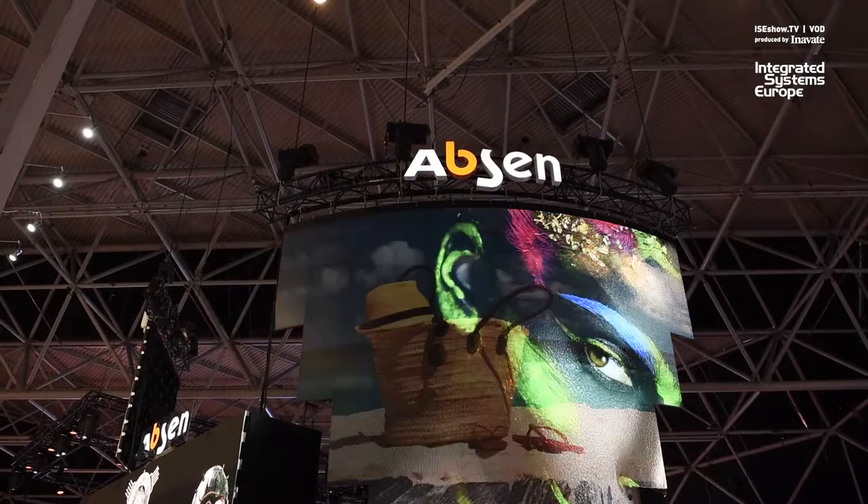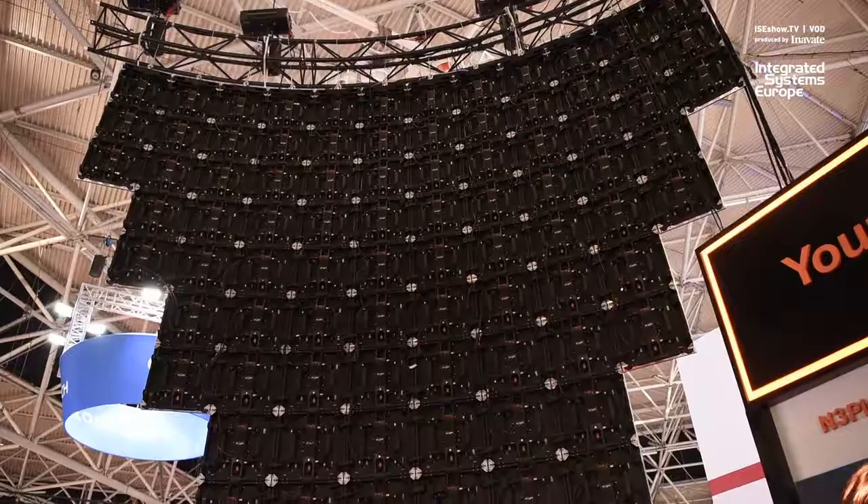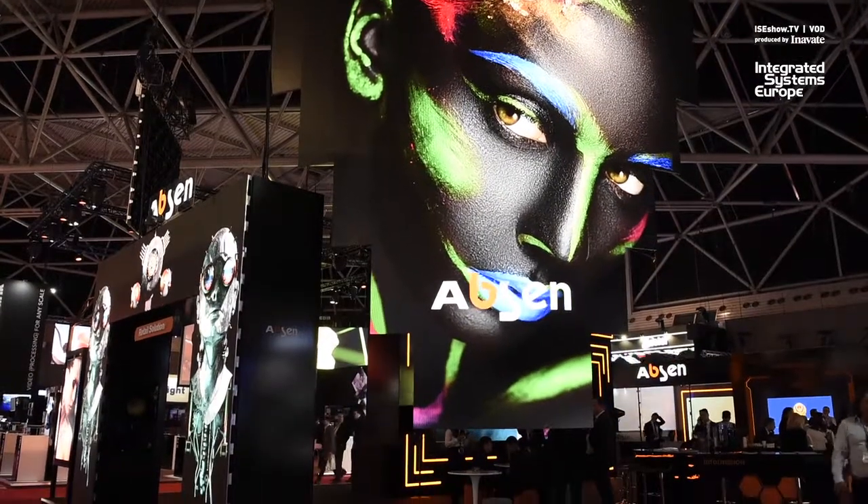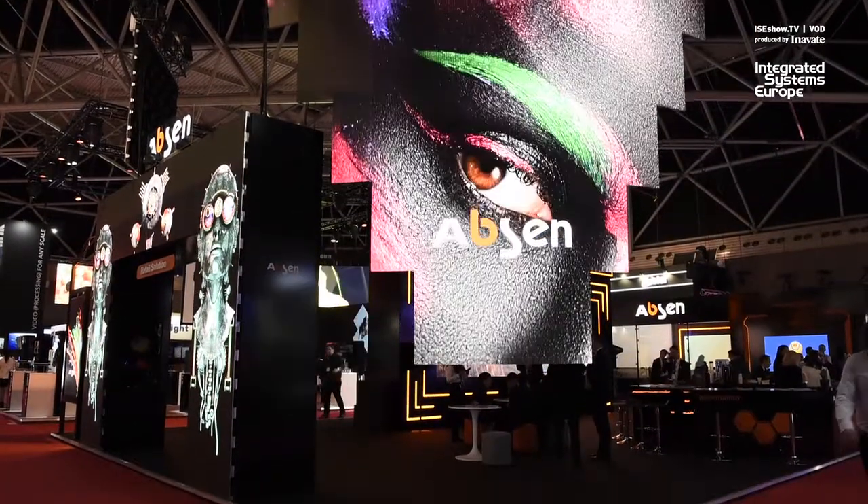What are the themes or messages this year that people will get when they come onto the Abson stand? Where is Abson at right now? This is the 10th year that we're exhibiting at ISEE and we're very pleased to announce that we've just confirmed we're the number one LED export brand for the 10th consecutive year. With the growing trend for sub 2mm and increasingly sub 1mm pitch, higher resolution displays, we're here under the theme 'fine pixel generation'.